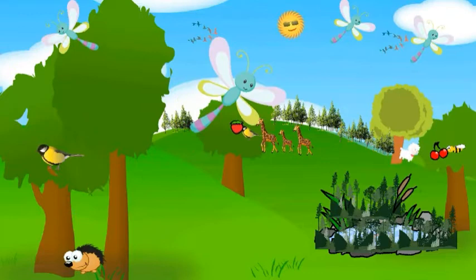If you like this video, press thumbs up and subscribe to our channel. And press the bell button.